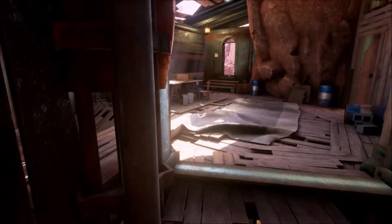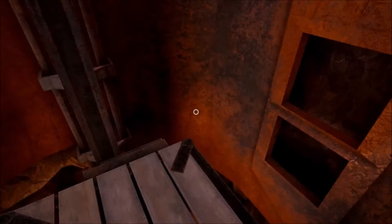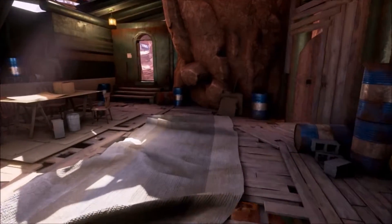Oh, this is an elevator! Let's do it. Let's hit the down. How about the up? I have no power.